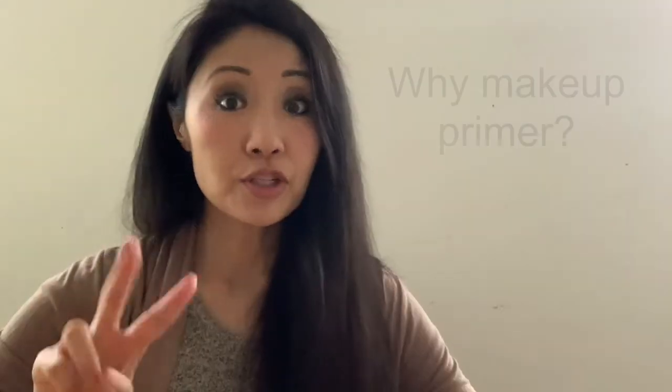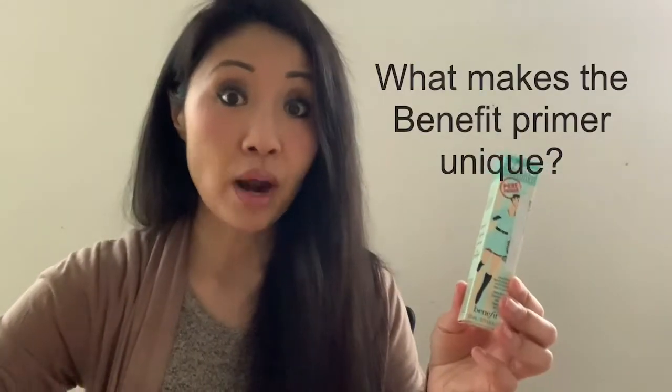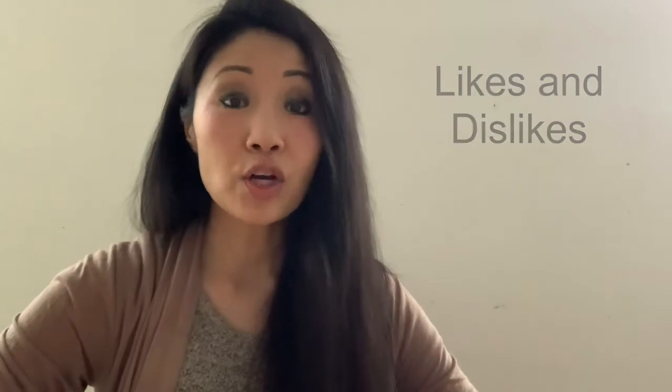Here are the talking points for today: number one, why did I decide to purchase Benefit; number two, reasons to use a primer at all; number three, what makes this primer unique; number four, my overall likes and dislikes; and number five, a quick conclusion to sum it all up. Let's get started.